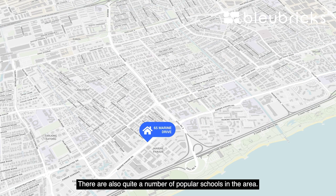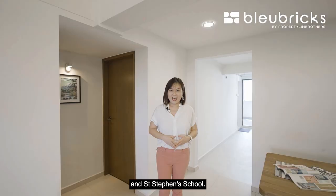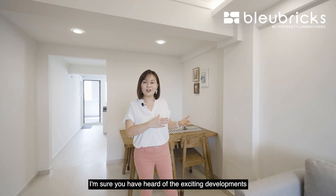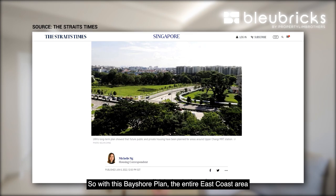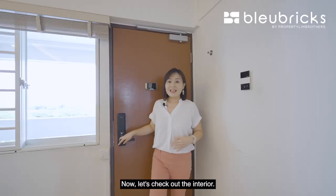There are also quite a number of popular schools in the area. Within one kilometre we have Tao Nan Primary, CHIJ Katong Primary, Ngian Primary, and Tanjong Katong Primary School. Within one to two kilometres we have Haig Girls' School and Saint Stephen's School. For those following the news, the exciting Bayshore plan will rejuvenate the entire East Coast area with new townships, and more new residential and commercial units moving into the area as well.